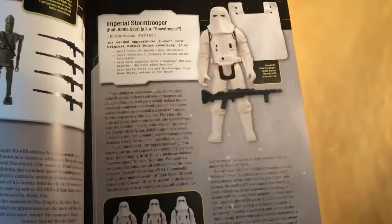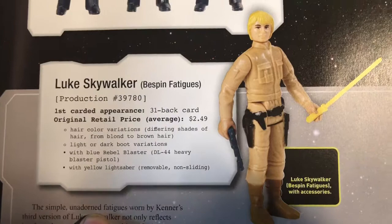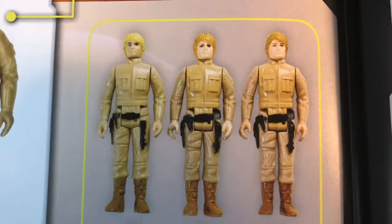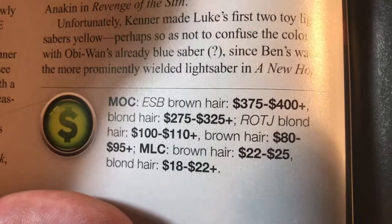The book organizes the figures according to the release of the movies and whatever wave they came in. Here's the Luke Bespin entry — my favorite figure. First card appearance on the 31-back card, and it covers hair color variations in different shades of yellow and brown, with some nice photography of the variants, though it's not all-encompassing as far as variations featured. Here's some pricing information from 2014: brown hair 375 to 400, blonde hair 275 to 325 — mint on card. One wishes you could get those prices today.